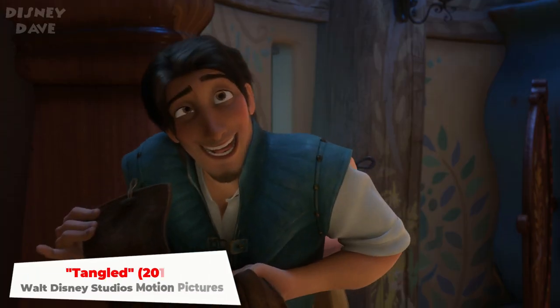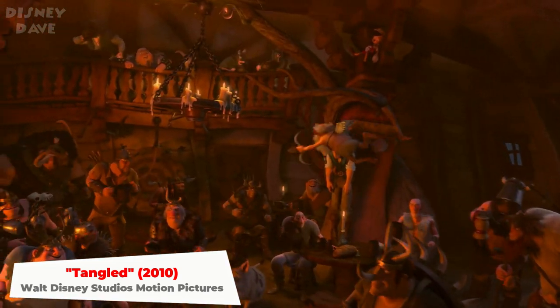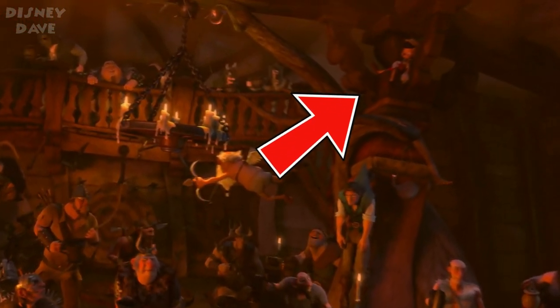Number nineteen: Tangled. During the 'I've Got a Dream' sequence, Pinocchio is hidden up in the rafters above Flynn Rider.